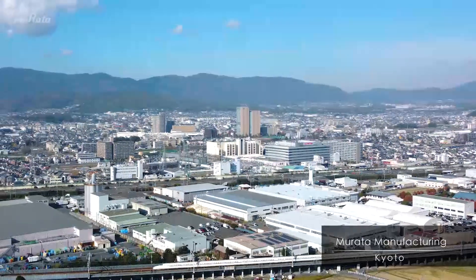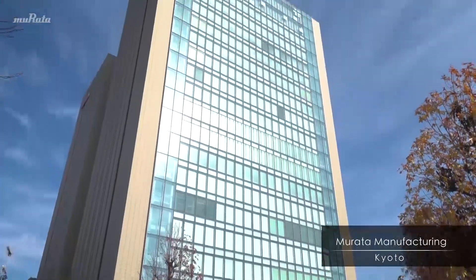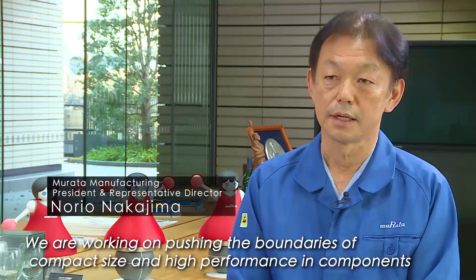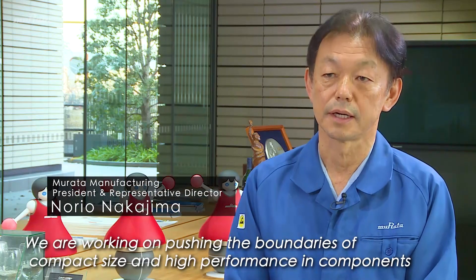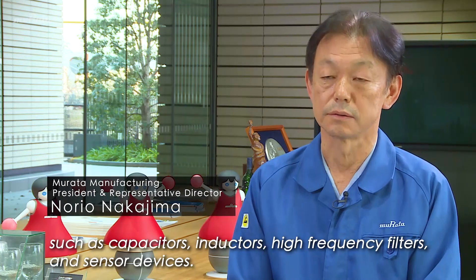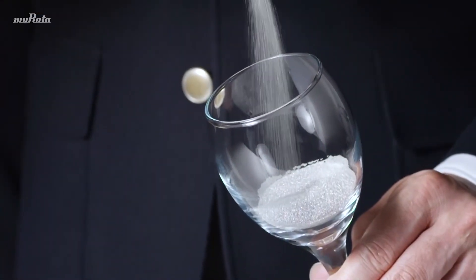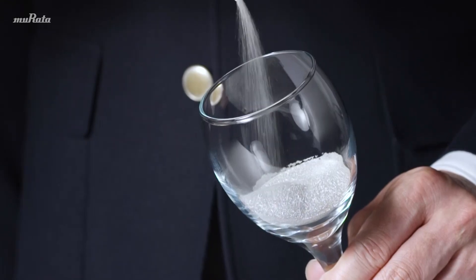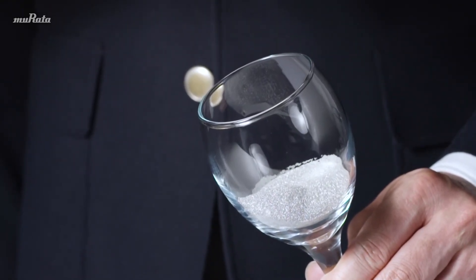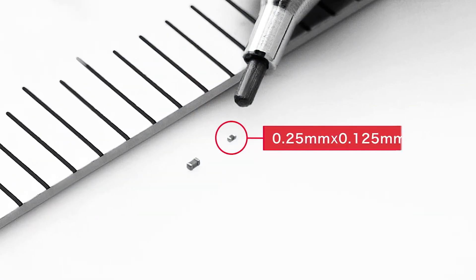Here at Murata Manufacturing, we are currently engaged in a variety of challenges to meet the growing need for components driven by 5G. The challenge is to develop high-performing components that are ultra-compact. One of these is a new type of capacitor that is the smallest in the world with the largest capacitance, yet it looks no bigger than a grain of sand.